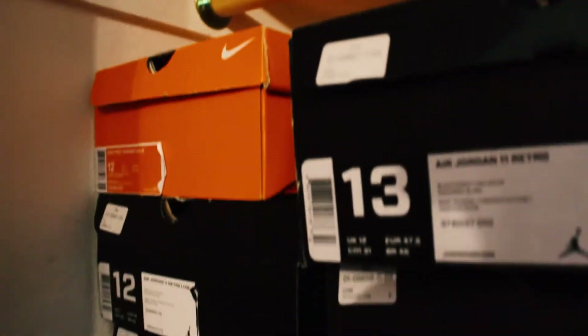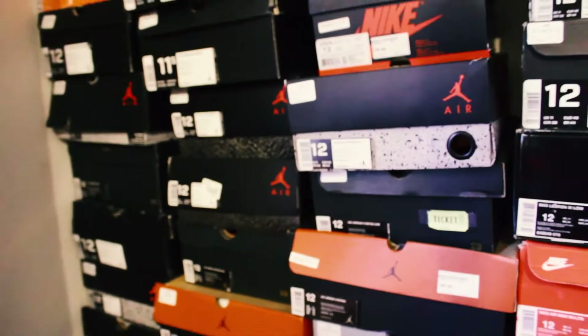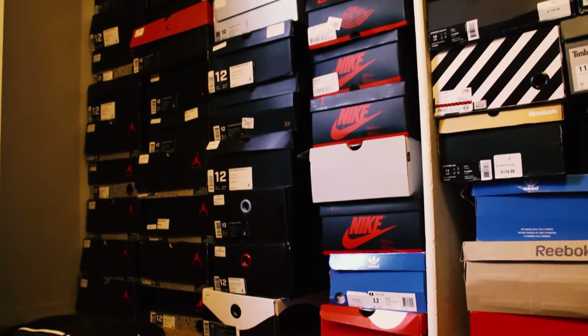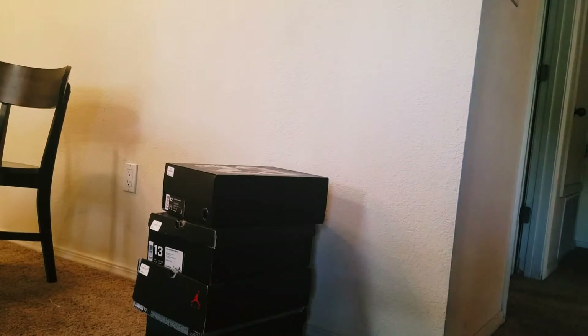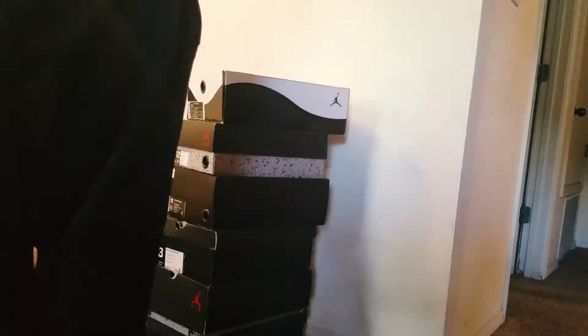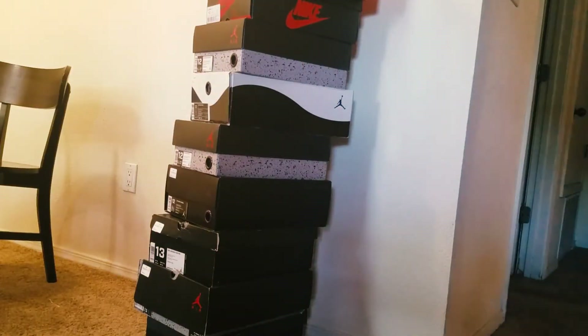What's good everybody, back again this week for the video. I'll be showing you guys my top 10 favorite sneakers in my collection. I have about 65 pairs overall. They range from Jordan, Nike, Adidas, Timberland, Reebok. I've been collecting shoes for about four years now. Let's start with the first shoe right here.